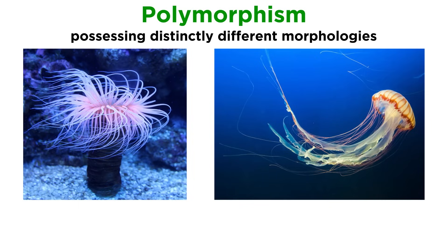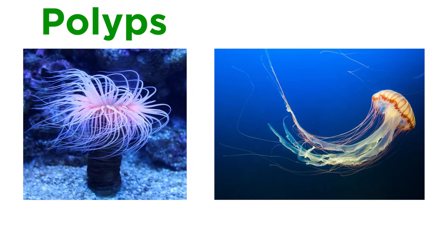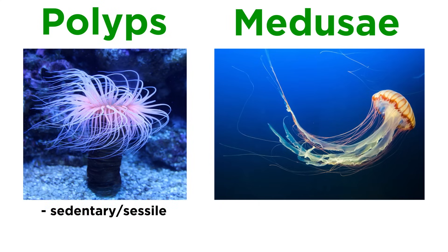One important characteristic of cnidarians is polymorphism — that is, they have a few distinctly different morphologies. Cnidarian body forms can be broadly classified as either polyps, or hydroid forms, which are adapted to sedentary life, and medusae, or jellyfish forms, which are adapted to floating or free swimming.